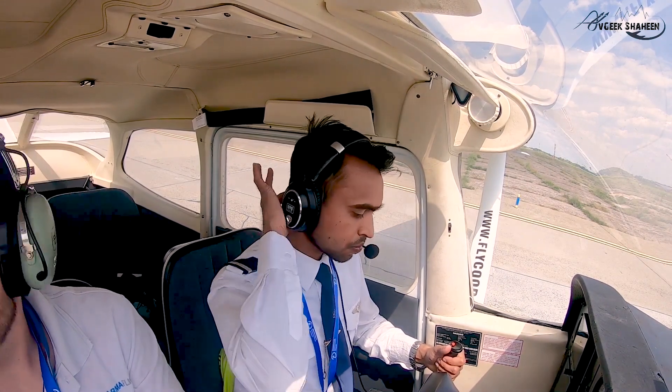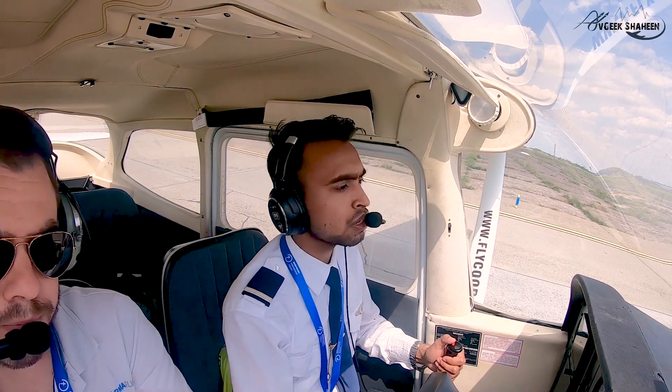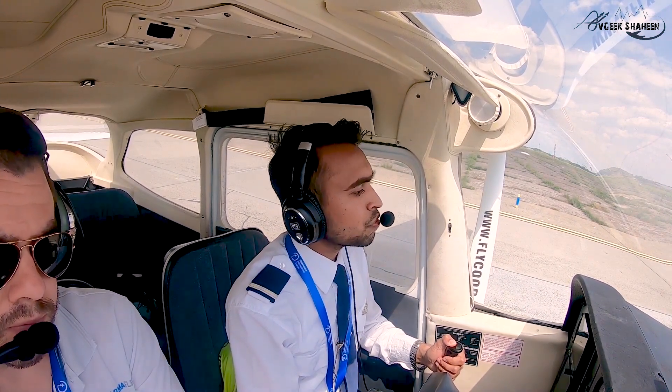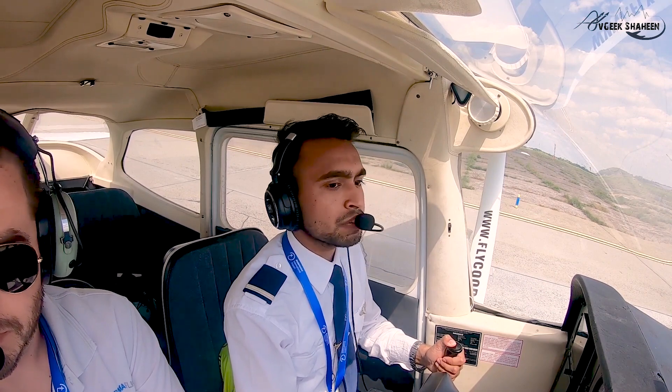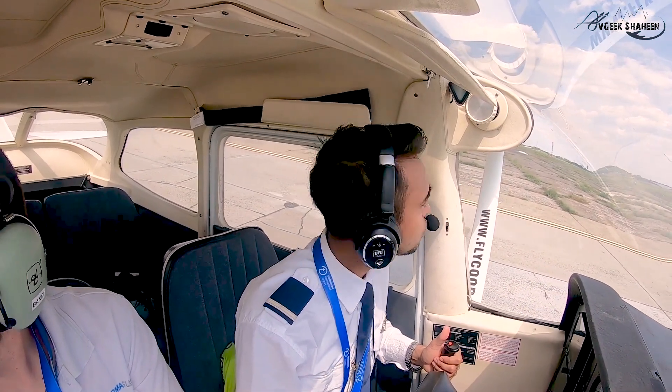I'll call right. Backtracking runway 04, right — will report ready for departure, Hotel Alfa Bravo Charlie Oscar. Looking left and right. Taxiing to the runway.